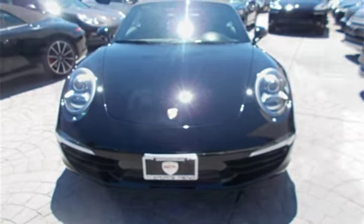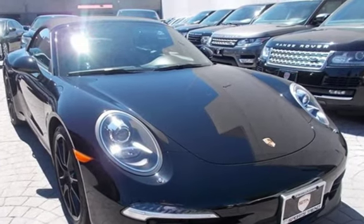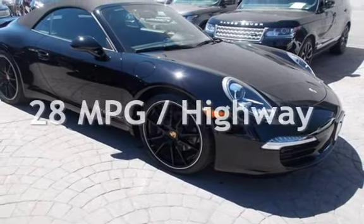This Porsche is a great value with less than 32,000 miles on the odometer. Estimated fuel economy for this vehicle is 20 miles per gallon in the city and 28 miles per gallon on the highway.